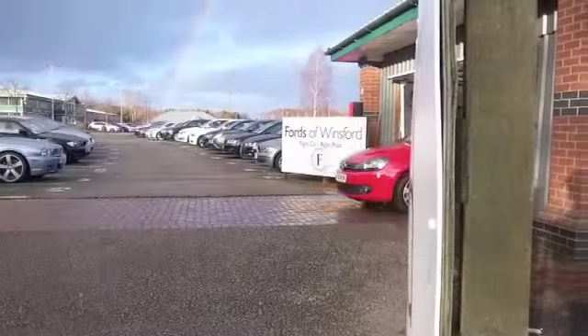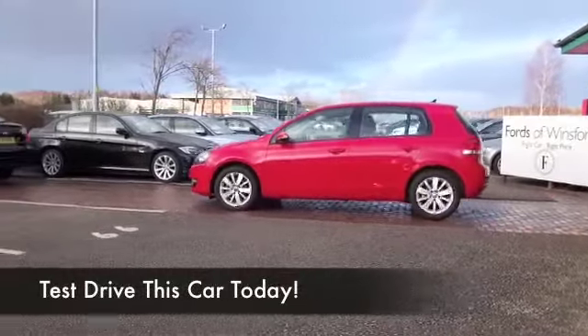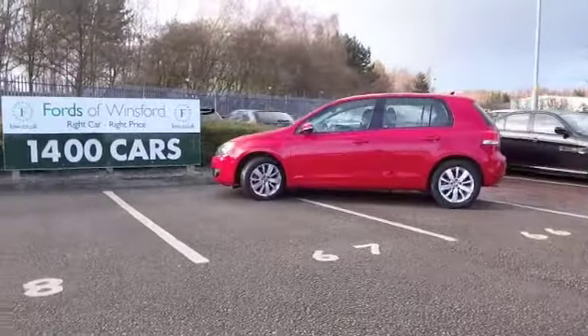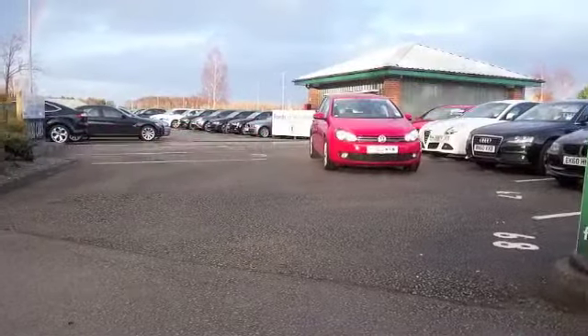Here we have a Volkswagen Golf 140 break-offs. Now this does shift and it's a very sporty car to drive. In fact, 0-60 in about 9 seconds. But it sips the fuel, so you're going to find the running costs will be very keen indeed.